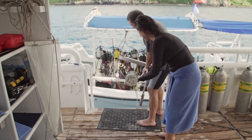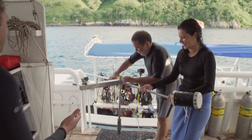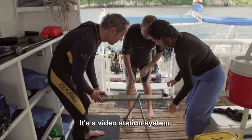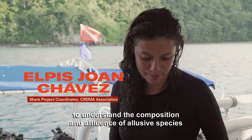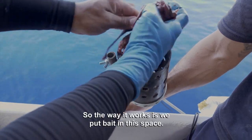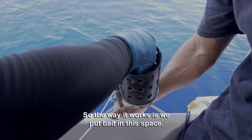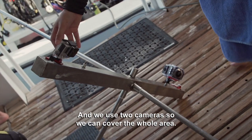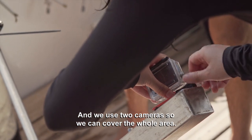To get those answers, we've got something like a shark security camera. Sistema bastante fácil — los sistemas que son estaciones de video, y son básicamente para saber la composición y abundancia de especies elusivas. Entonces lo que como funciona: ponemos carnal en este espacio y usamos dos cámaras para poder abarcar toda un área.